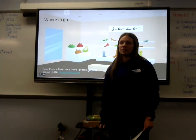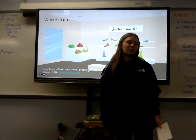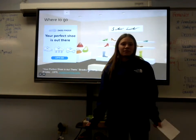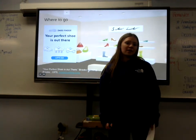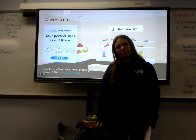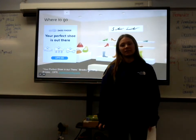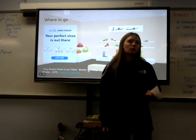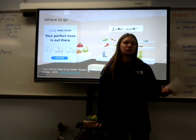There are many places to go when looking for a running shoe, whether online or in person. If you prefer the easier way by staying home, you can go to brooksrunning.com, where you can take a five-minute quiz that has several questions like where you plan on running — whether it be on a trail,